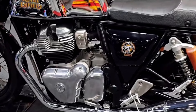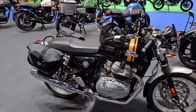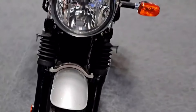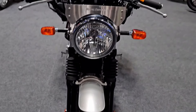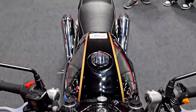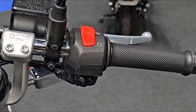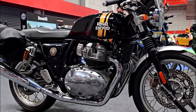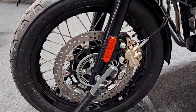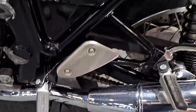2025 Royal Enfield Continental GT specification. Engine: 648cc air-cooled parallel twin. Power: around 47 horsepower. Transmission: six-speed gearbox. Frame: steel double cradle. Suspension: telescopic front fork, twin shock absorbers rear. Brakes: single-disc front and rear with dual-channel ABS. Weight: approximately 198 kilograms. Fuel capacity: 12.5 liters. Features: cafe racer styling, sculpted fuel tank, rear-set foot pegs, retro analog-digital instrument cluster, and optional accessories.